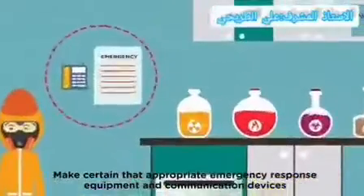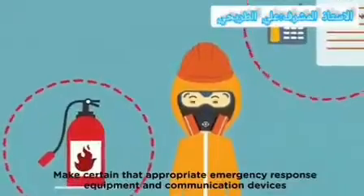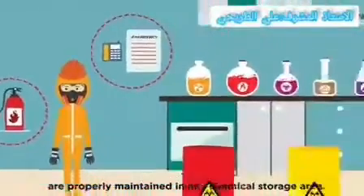In order to avoid great danger, make certain that appropriate emergency response equipment and communication devices are properly maintained in any chemical storage area.